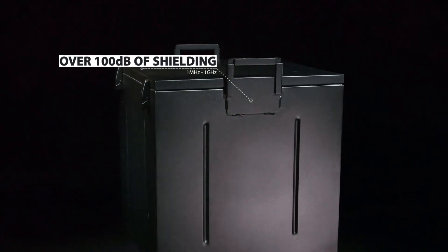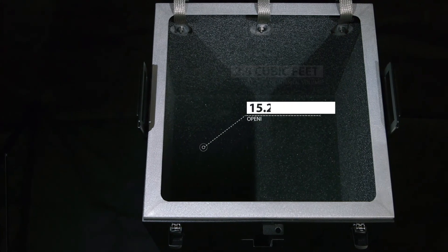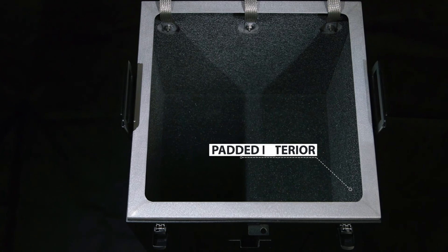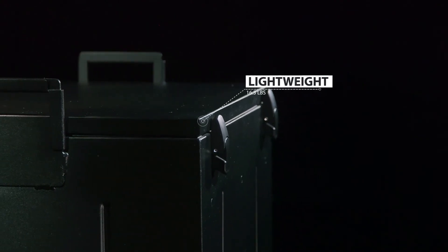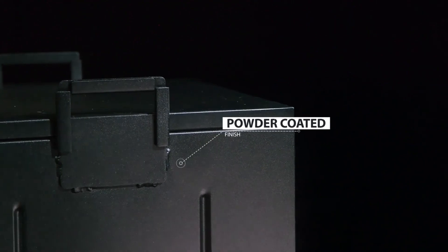We now have a working prototype and all the pieces are in place to enter full-scale production, but we need an initial set of orders to start this first production run — and that's where you come in. Be among the first to own a TuffBlock, or become a supporter to help us get this product on the market. We are offering discounts for our first customers, and we hope you will join us in becoming more prepared for an EMP event. Join us at TuffBlock — store and protect your gear with confidence.